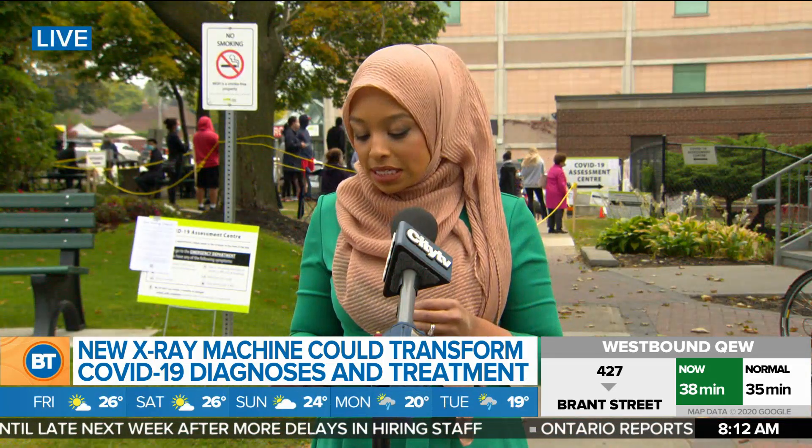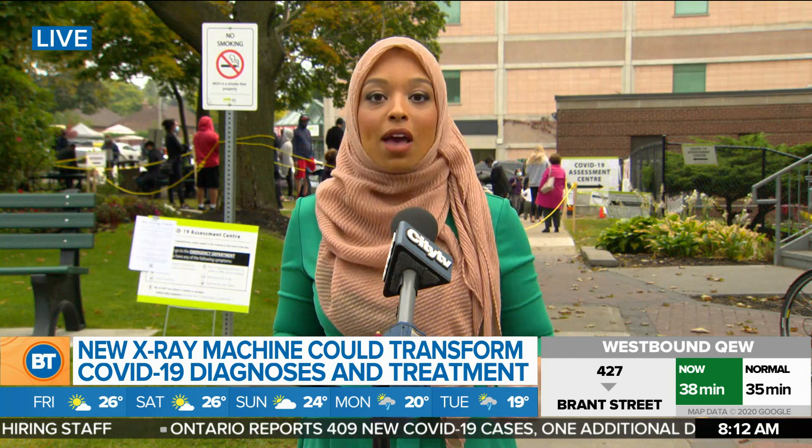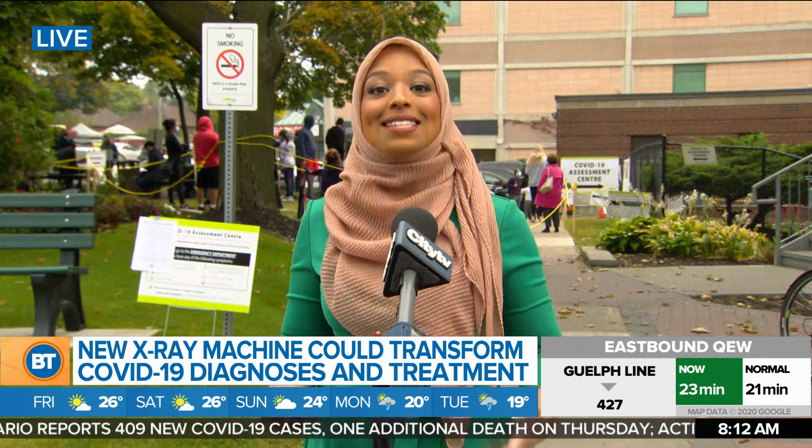It's also FDA approved, so it can be sold in the U.S. Importantly, in some developing countries, they actually don't use swabs to test for COVID-19 — it's just too expensive or they don't have the capabilities — and chest x-rays are the only way that they diagnose COVID-19. So obviously having a better image could be a game-changer for some of those developing countries.